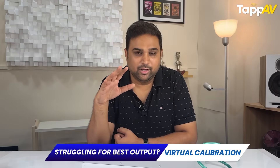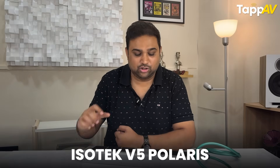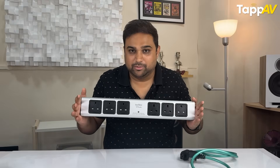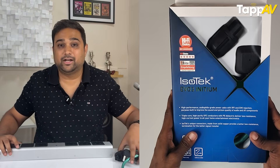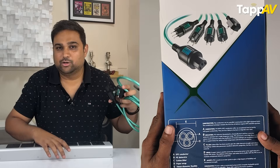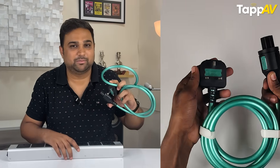For my home theater friends, in a home theater setup you typically have multiple sockets — one for your amplifier, one for your AV receiver or processor, one for a subwoofer, a TV or projector, a media device. All of these need to get the right power supply. For that, the most go-to product is the Isotec V5 Polaris. The beauty of this product is that it comes with six sockets. The V5 Polaris comes with six sockets as well as one power supply cable that connects this device to the mains board — and that cable is as thick as this.